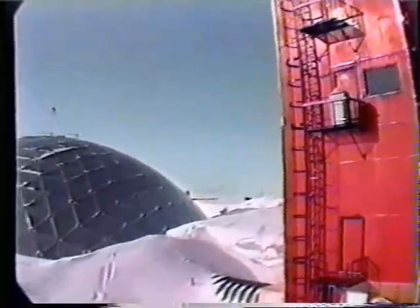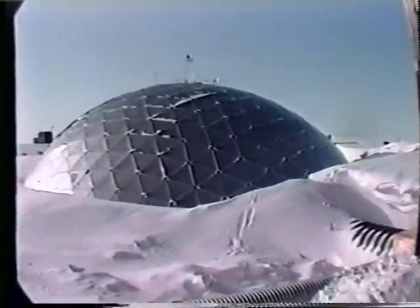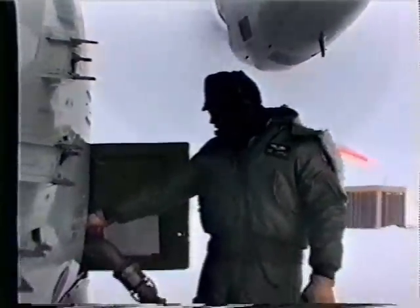Amundsen-Scott South Pole Station is located approximately 840 miles away from McMurdo Station and was established in November of 1956. Here scientists performed studies in glaciology, analyzing core samples taken from Antarctica's ice sheet to learn about the history of Earth's past climates and atmospheric conditions.